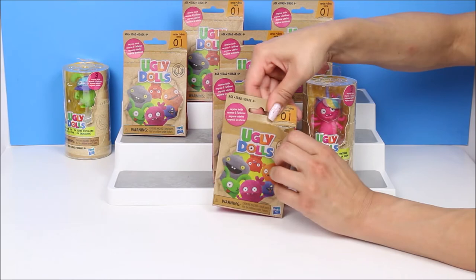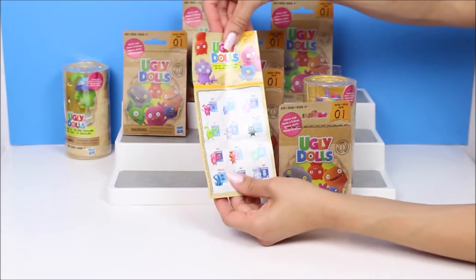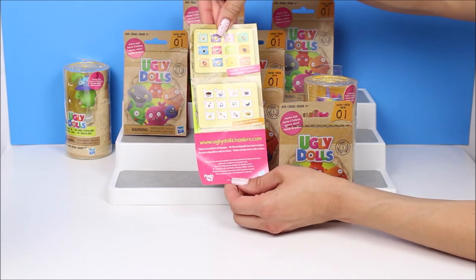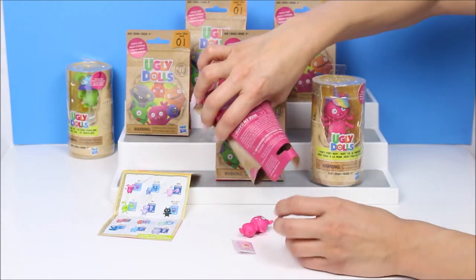It has a little zipper here. That's cute. I would tell you the name of who you get. It comes with a little collector's card, so you have the name - Uppy, Ugly Dog. Well, we'll figure it out as we open it. Then on the back it says 12 to collect. Stickers! So I'm gonna see my surprise. This is so cute - Ugly Dog.